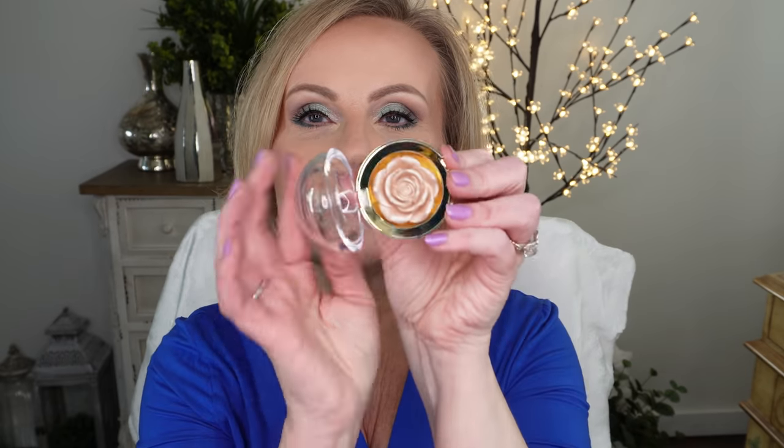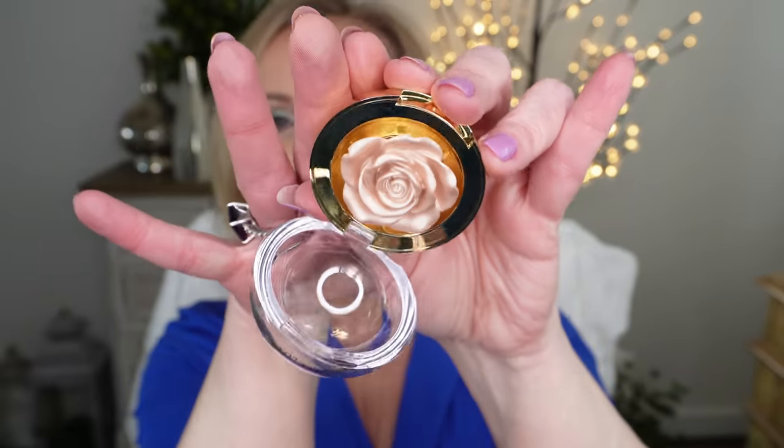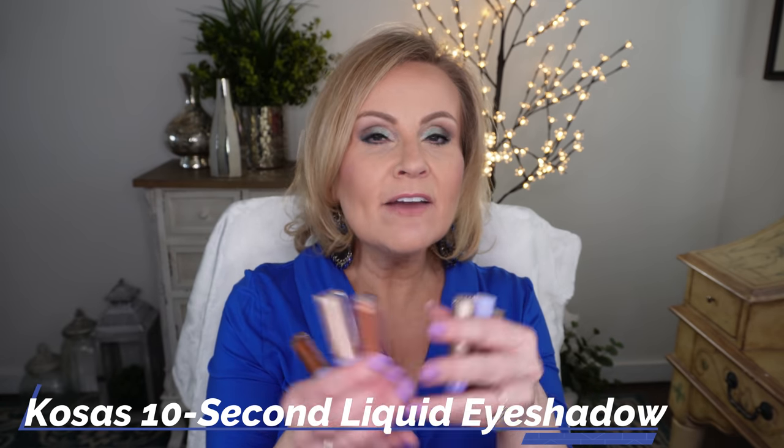Did you guys see that Winky Lux came out with this adorable cream highlighter in that little embossed rose? That was the design they used with the cream blushes, and now we have a cream highlighter. The highlighter is so good — it's not just something to look at. It has kind of a champagne-y color with a beautiful sheen reflect to it. I love anything bougie like this that doesn't cost an arm and a leg. It's a little bit more pricey at $20, but you can get it at Ulta for less with any of their coupons.